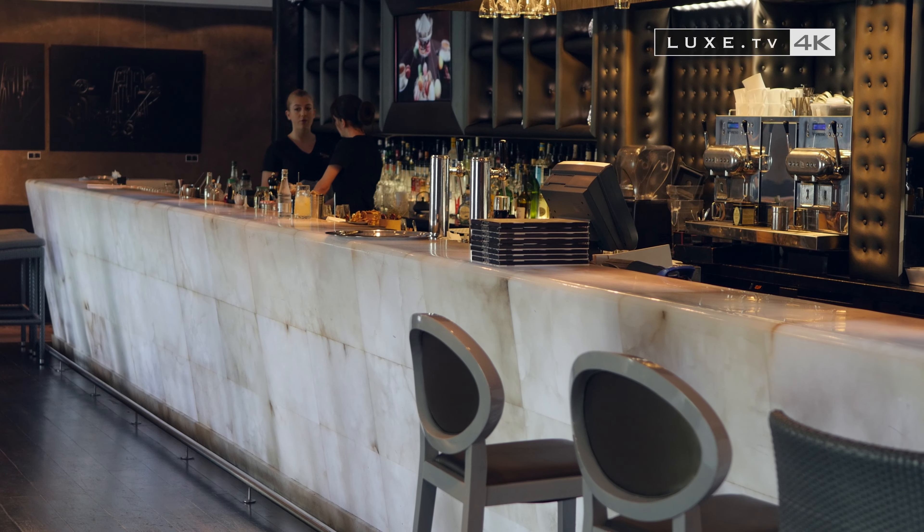We have a restaurant called the Crystal Lounge, which is also our bar. The restaurant has about 50 places, but 80 people can comfortably sit in the bar area, and at the magnificent 12-meter Alabaster Bar.